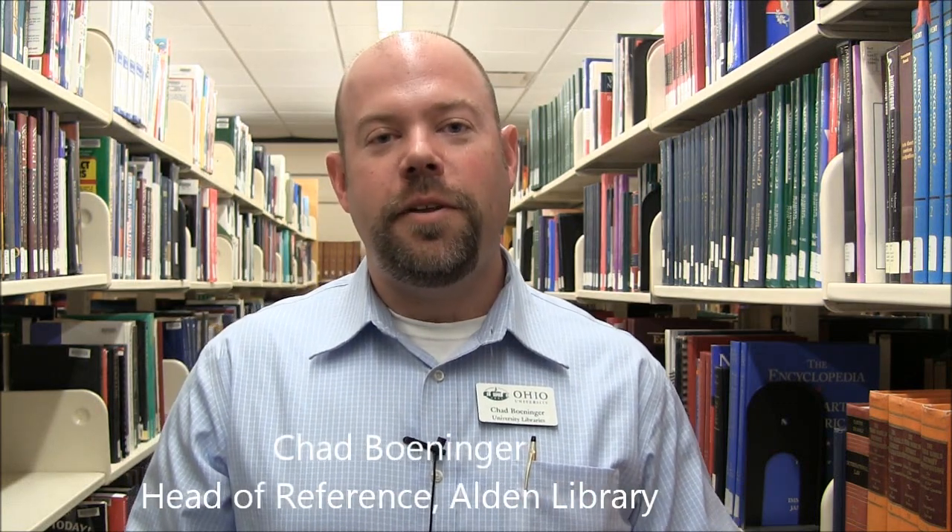Hey there, Chad Bollinger here for Ohio University Libraries. In this video, I'll show you how to request books through OhioLINK. OhioLINK is a great resource to have, especially when you're finding that we don't have a particular book — it may be checked out, or we may not own the book. This is a great way to get books from other schools. This video shows you how to request those books through the OhioLINK catalog.